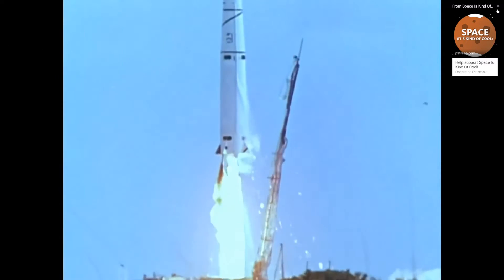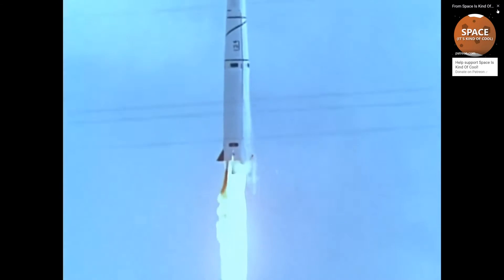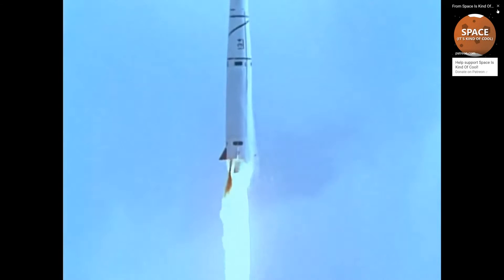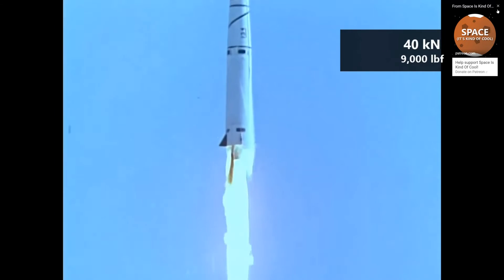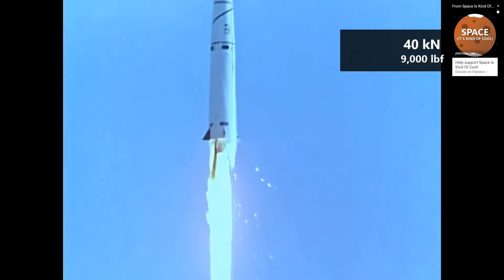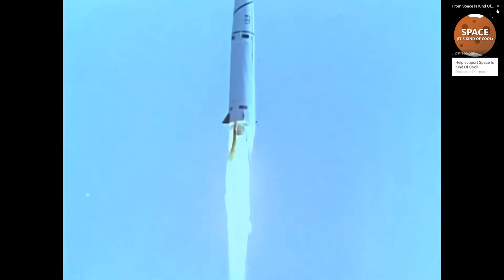Each version has slightly different thrust, specific impulse, and even different fuels, but all versions of the AJ-10 are based on the same basic design. They are all relatively low thrust, producing between 30 and 40 kN, and all use storable hypergolic fuels such as nitric acid paired with UDMH, or N2O4 paired with Aerozine 50.